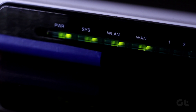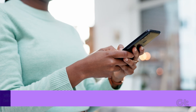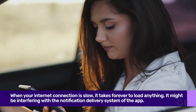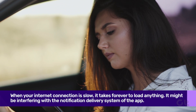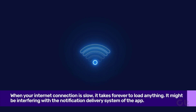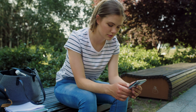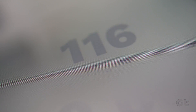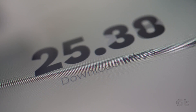The first thing to check is for network connectivity. When your internet connection is slow, it takes forever to load anything. It might be interfering with the notification delivery system of the app. This can also happen if your Android keeps disconnecting from Wi-Fi or mobile data isn't working properly. You can check the strength of your internet connection by running a quick internet speed test.